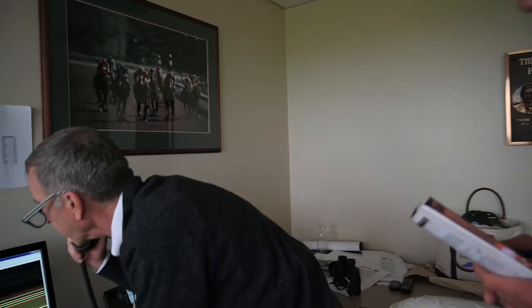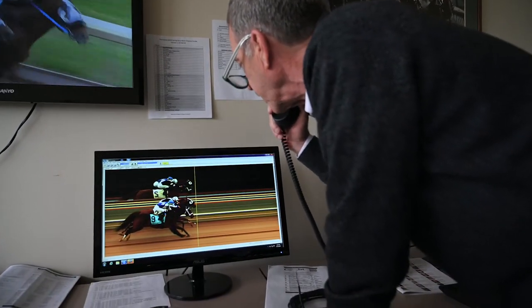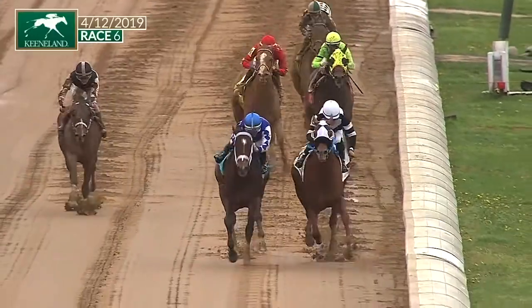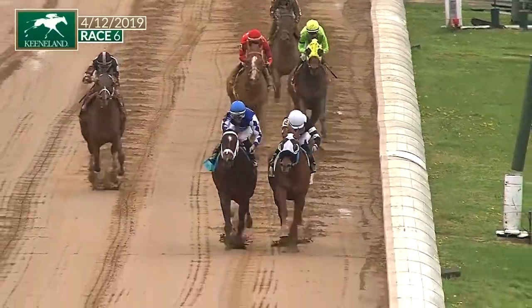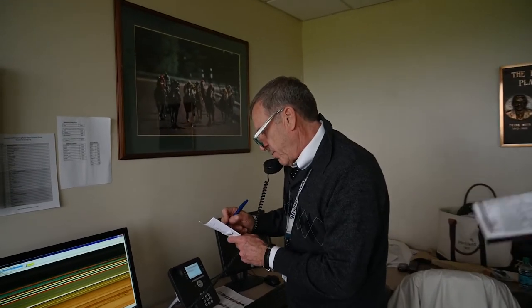The camera is technically only an aid. The way the rules are written, the judgment of the placing judges is the final call, and the photograph is actually an aid. In cases where there's no photographic image — which does happen — it's up to us to make a determination.